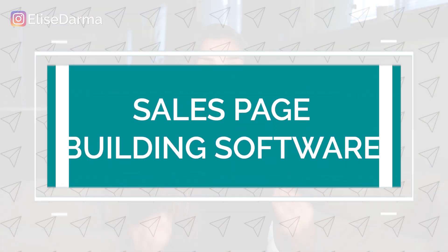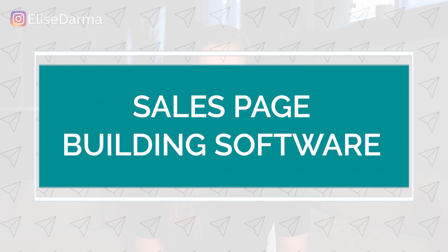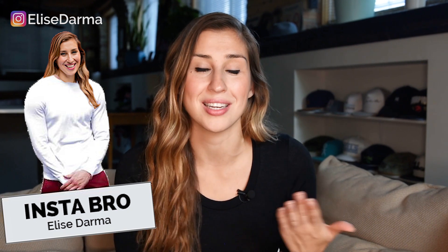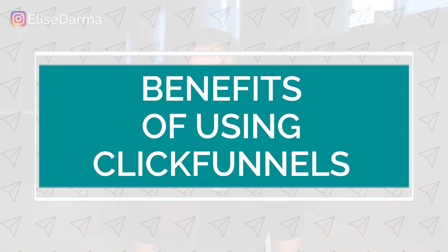If you're not familiar with ClickFunnels, it is a sales page building software. The reason why I'm a little coy about admitting I'm a ClickFunnels user is because sometimes it gets this reputation of being really bro marketing. It has sort of this bro-y marketing association with it, and that's not my style. I'm all about building authentic connections with people who like the no-fluff way that I teach. So in this video, I'm going to share with you the benefits that I see to my business by using ClickFunnels.